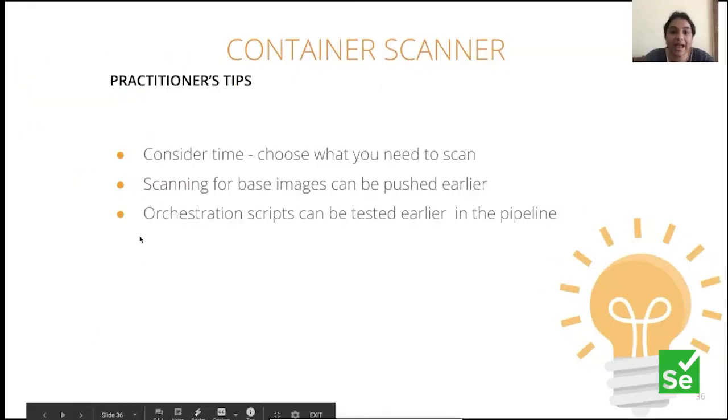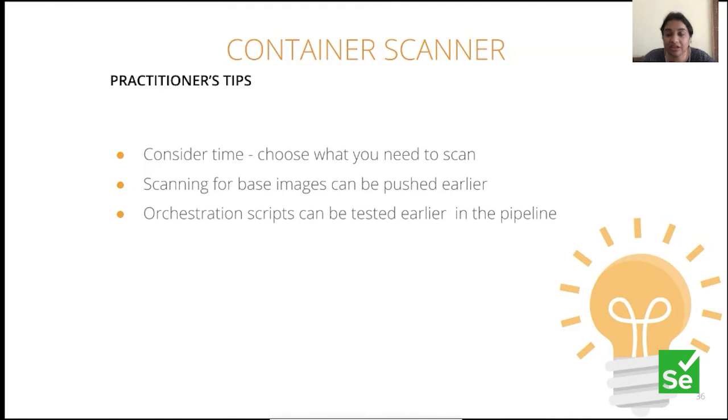Some tips around container scanning: consider time, and choose what you need to scan — these tools give you multiple options, so pick what makes sense in your context. For scanning base images and orchestration scripts, if you have them, you can push the test even earlier in the pipeline. Base images are already packaged — you're probably building on top of them, so scan those much earlier. Unless you have a fully custom image built from scratch, then test it after packaging. Orchestration script-level configuration tests can also be put earlier.